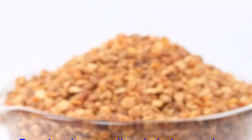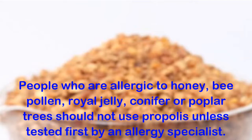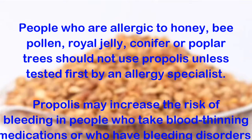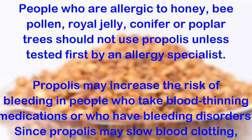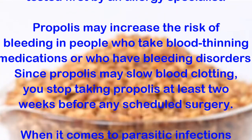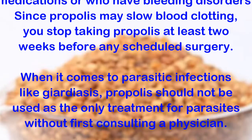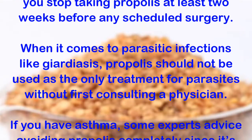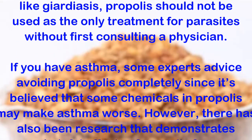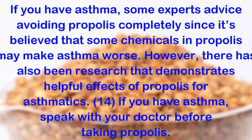Bee propolis precautions: People who are allergic to honey, bee pollen, royal jelly, or conifer or poplar trees should not use propolis unless tested first by an allergy specialist. Propolis may increase the risk of bleeding in people who take blood-thinning medications or who have bleeding disorders. Since propolis may slow blood clotting, stop taking propolis at least two weeks before any scheduled surgery. When it comes to parasitic infections like giardiasis, propolis should not be used as the only treatment without first consulting a physician. If you have asthma, some experts advise avoiding propolis completely, since some chemicals in propolis may make asthma worse. However, there has also been research that demonstrates helpful effects of propolis for asthmatics.